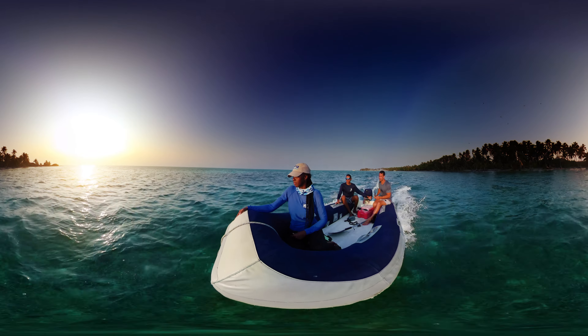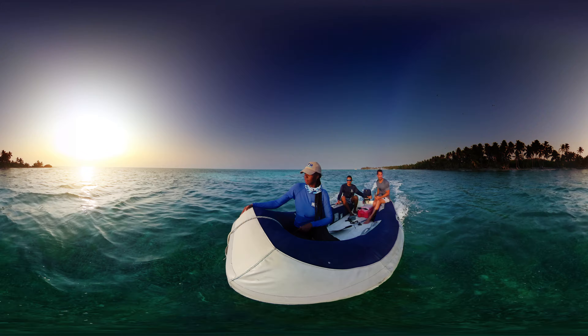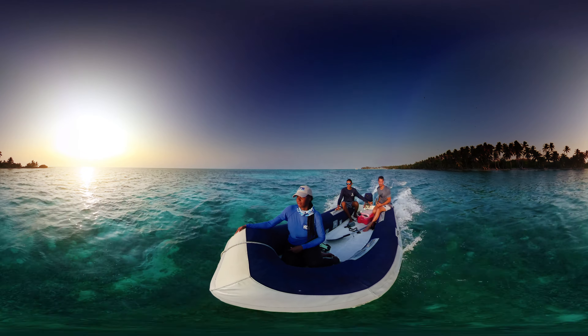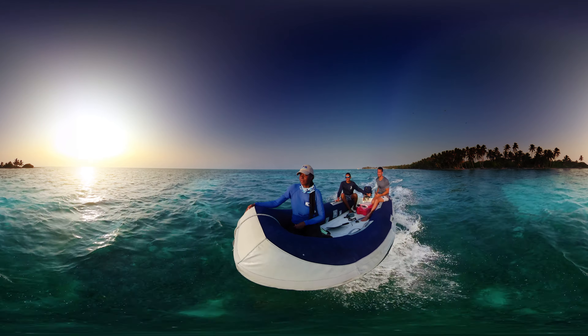Welcome to Virtual Reality. Join us on an amazing journey to explore the second largest barrier reef in the world. Did you know it's right here in Belize?